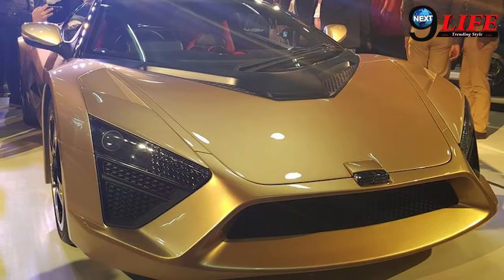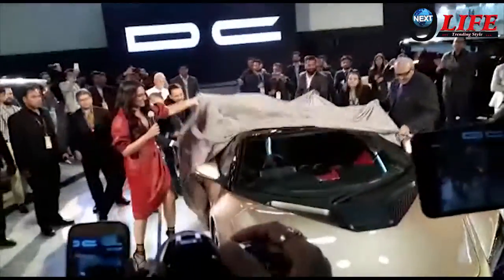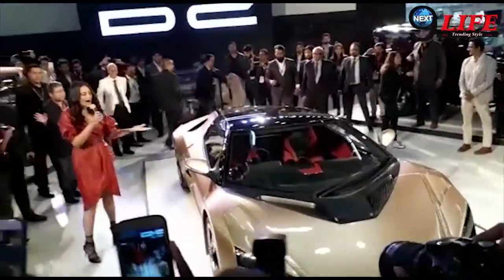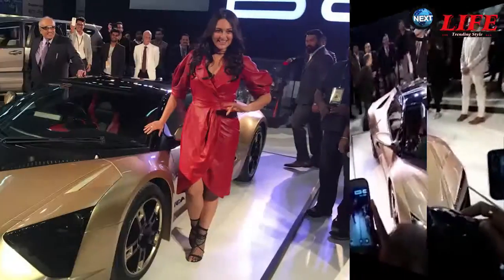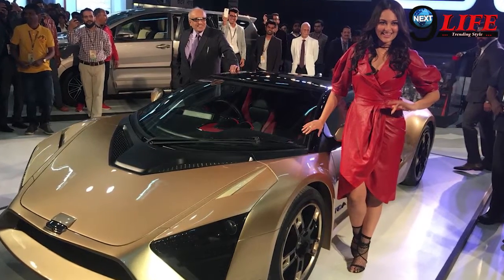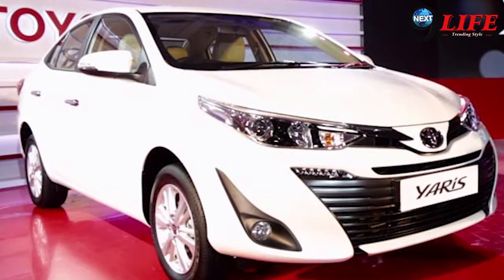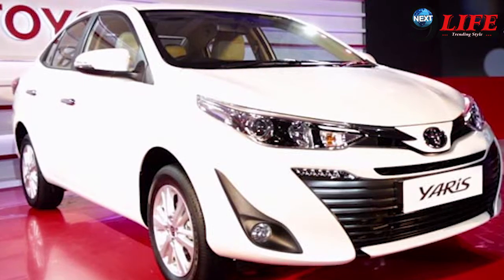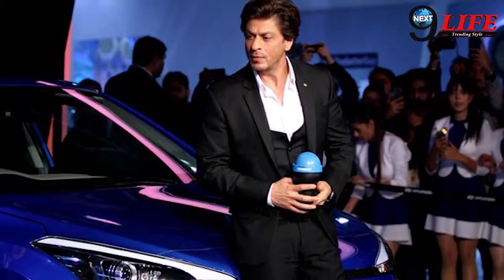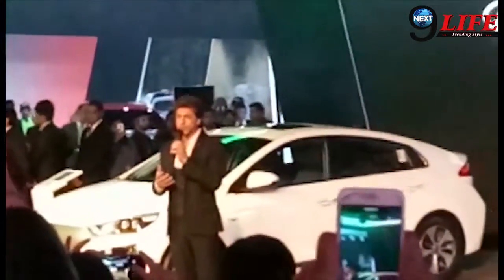Number 2 on the list is the DCTCA. And the Honda City Fighter, also known as the Toyota Iris, comes in at number 3. This car is promoted by B-Town and is considered a top-of-the-line vehicle.